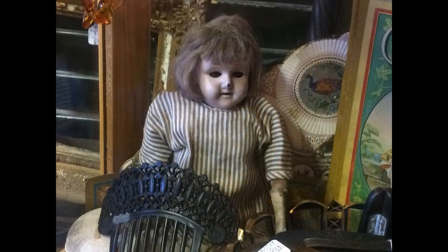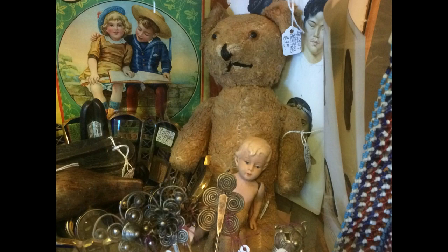These old metal head dolls are often found in rough shape. I can't see her eyes — looks like they might be pushed back in her head. This well-loved teddy bear is a sweetheart.